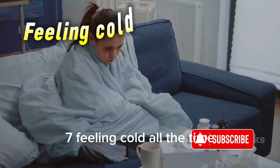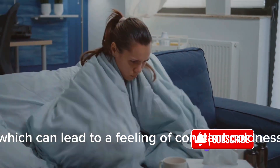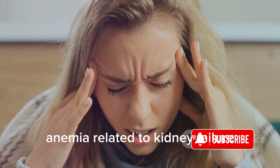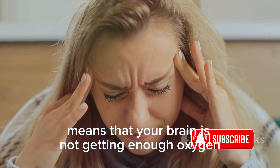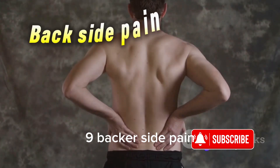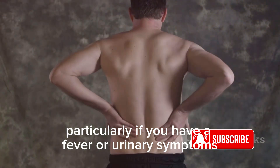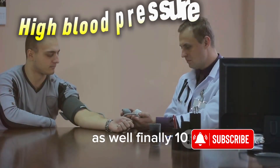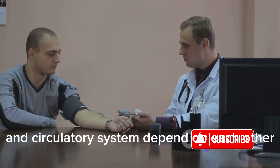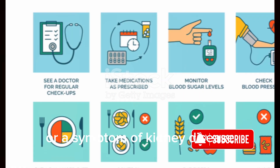Number 7: Feeling cold all the time. Kidney disease can cause anemia, which can lead to a feeling of constant coldness. Number 8: Dizziness and trouble concentrating. Anemia related to kidney failure means that your brain is not getting enough oxygen, leading to these symptoms. Number 9: Back or side pain. This could be a sign of kidney disease, particularly if you have a fever or urinary symptoms as well. Finally, Number 10: High blood pressure. Your kidneys and circulatory system depend on each other for good health. High blood pressure might be a cause or a symptom of kidney disease.